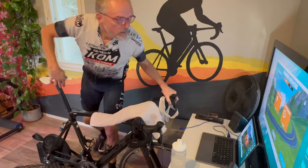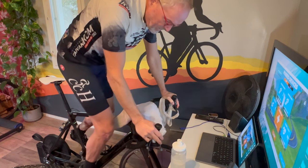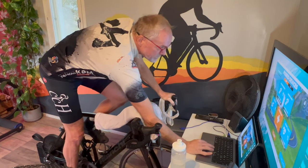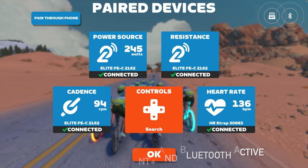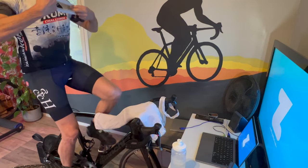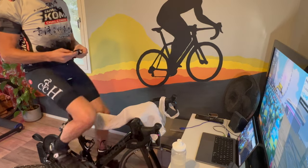The thing that makes it work is something called the FEC standard, which Esco mentioned. Basically what that means is that the app and the trainer can actually talk to each other. The app can tell the trainer, 'make it harder to pedal now because you're going uphill,' and then the trainer can also send data back to the app about how fast you're going and what your power output is. It's really this dynamic feedback loop — almost like a conversation between your actual bike and the virtual world.